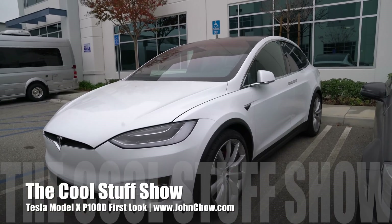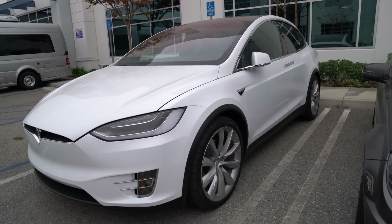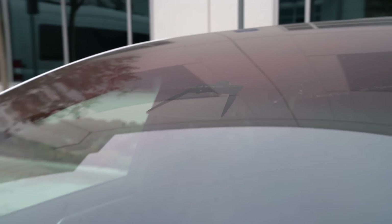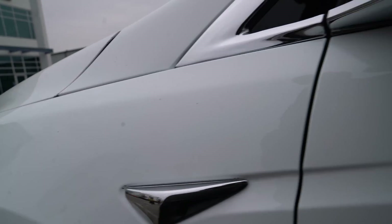This is the new P100D Model X, and it also has the upgraded autopilot system. You can see it has two cameras right there at the front to see the road, and there's also another camera here that's hidden — you can see it by the side near the Tesla logo.